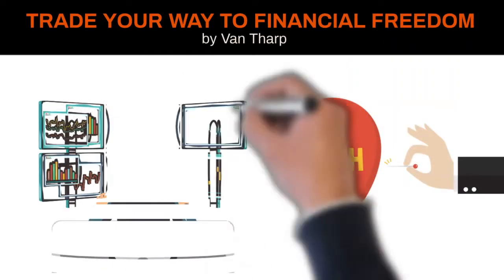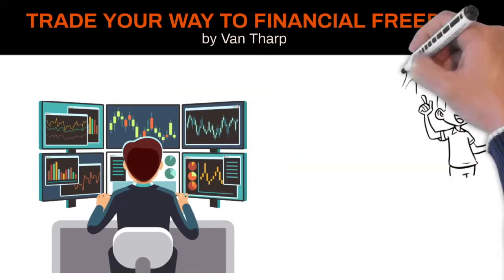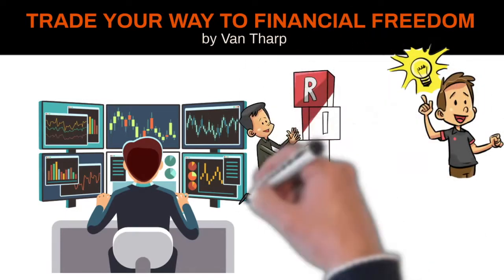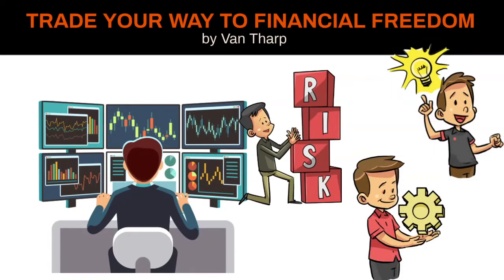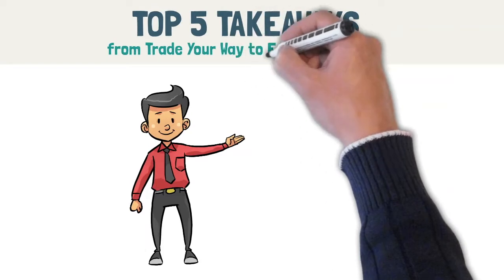He argues that a trading system is only 10% entry. He argues that a great trading system is a function of designing a strategy that fits you personally, good risk management, tons of setups, and a good exit strategy in place. This video is my top 5 takeaways from Van Tharp's book, Trade Your Way to Financial Freedom.